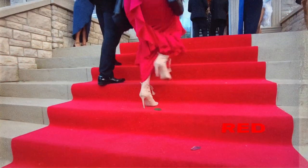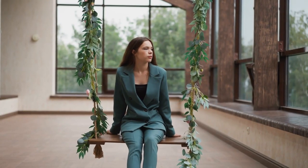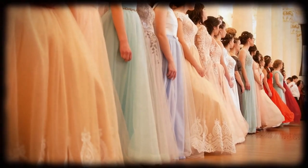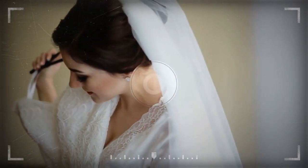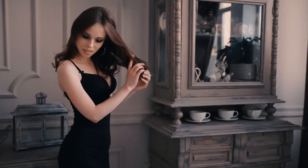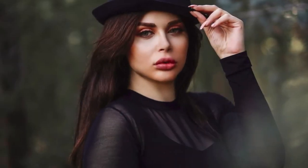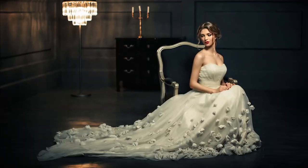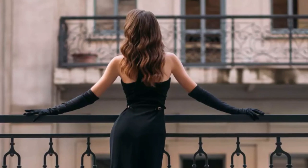Are you preparing for a fancy event like a black tie affair or a red carpet event? These occasions offer a great opportunity to dress up and feel glamorous. However, choosing the right outfit can be a challenge, especially if you haven't dressed formally in a while. Understanding the dress code and selecting the perfect formal dress are key to looking and feeling confident. In this video, we'll explore the world of formal dresses and provide you with essential tips and insights to help you create a stunning look.